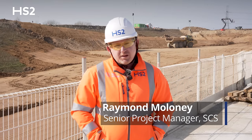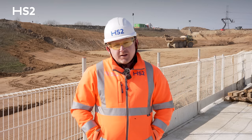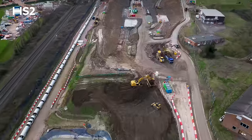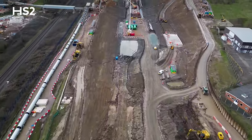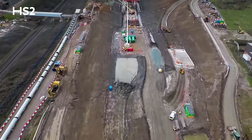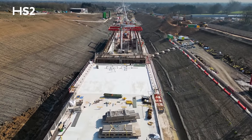Hi, I'm Raymond Maloney, Senior Project Manager here at Coptall Tunnel. We've had a very good 2023. We've completed the cut, which is the 560,000 cubic metres of earthworks we needed to remove in order to finish the central section and eastern portal of the tunnel.